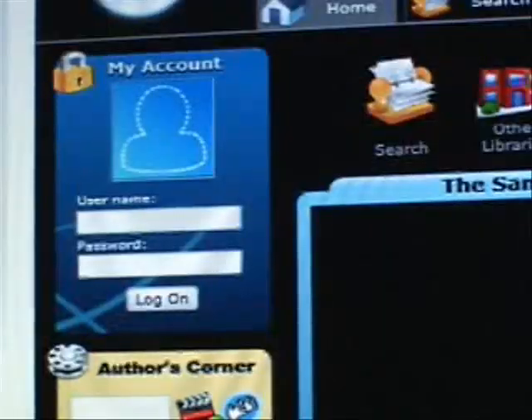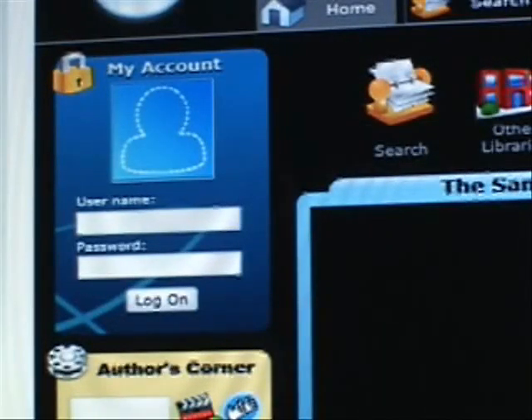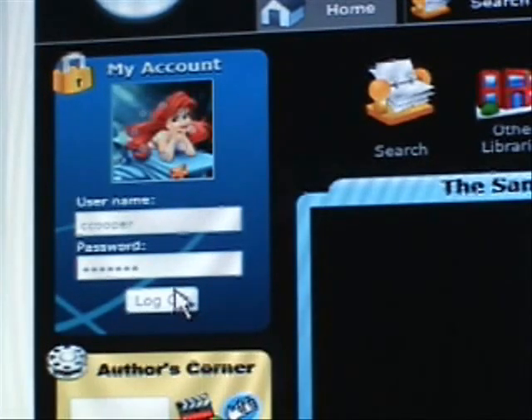If you are logged on to a school computer, it will automatically log you into your library account. However, if you are at a home computer, you will need to log in. Your login will be your school username. For example, if you are a Year 11 student, it will be 08 S Cooper, with a generic password of 'library', which you can change once you've logged in.